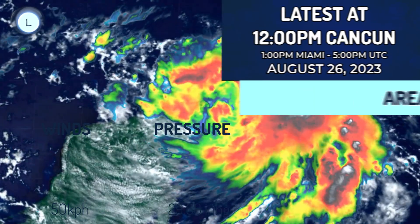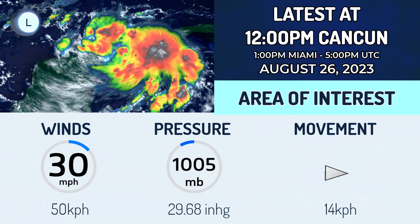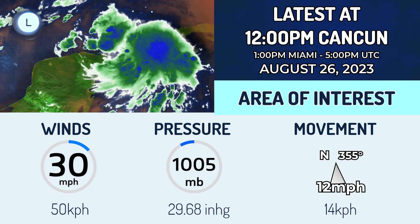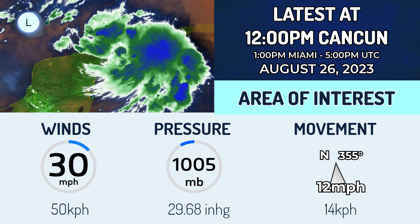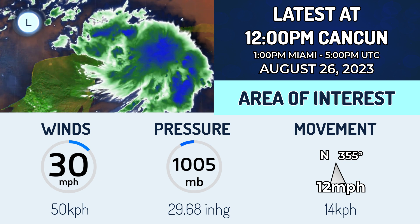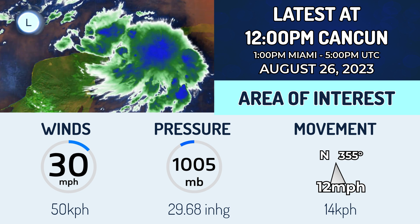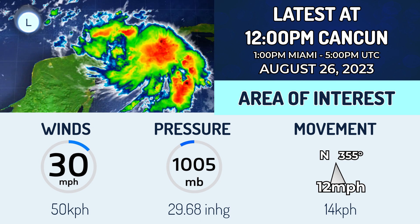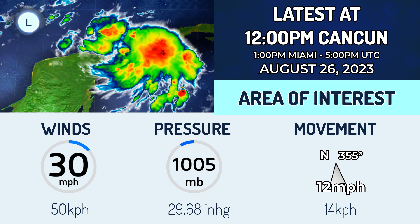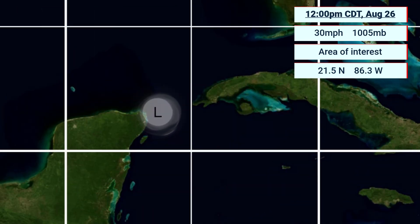In the Yucatan Channel, it will stall for a little bit and then start to move northwards into the Gulf of Mexico and on towards the coast of the United States. As of 12pm central time in the US, eastern time in Mexico, as of August 26th, it had winds of 30 mph and a pressure of 1,005 millibars, currently moving north at 12 mph. The National Hurricane Center has a 90% chance on this in the next 7 days and 70% in the next 48 hours.